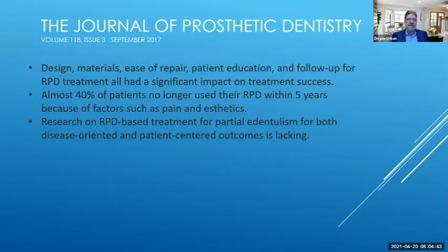Almost 40% of patients no longer use their RPDs within five years, due to factors such as pain or aesthetics. Research on RPD-based treatment for partial edentulism for both disease-oriented and patient-centered outcomes is lacking. So we have to make decisions when designing these partials for the best outcome — what's going to be constructive, aesthetic, and functional.